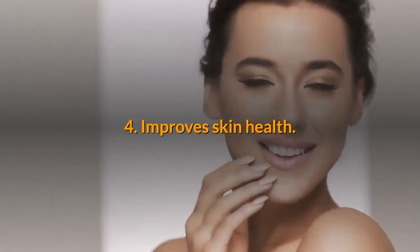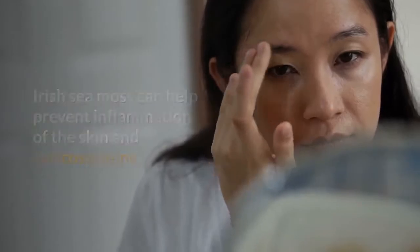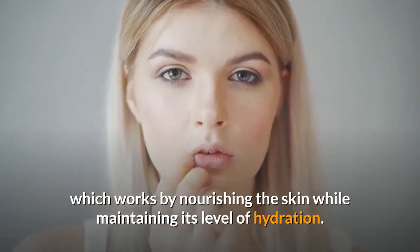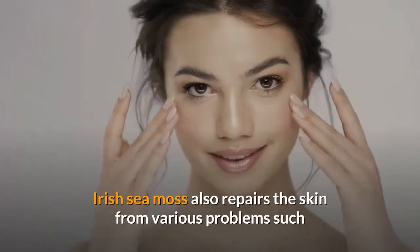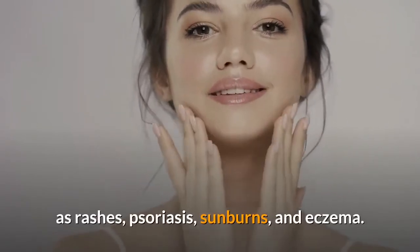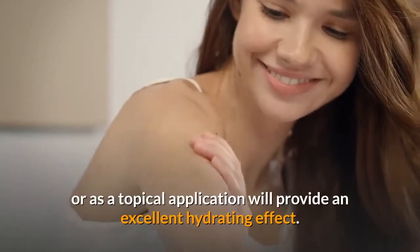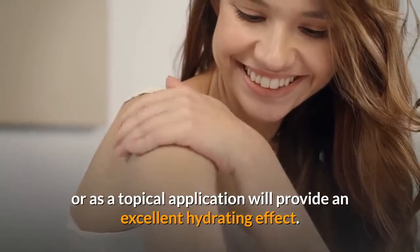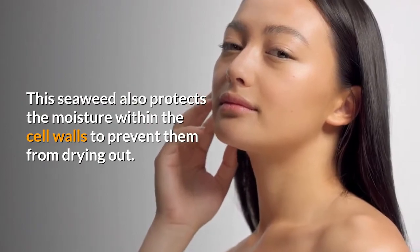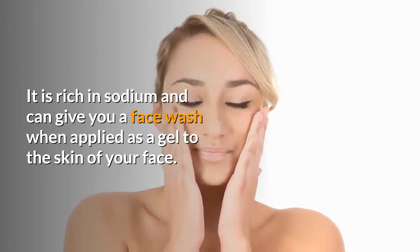4. Improves skin health. Irish sea moss can help prevent inflammation of the skin and varicose veins. It is also known as a skin protector and softener, which works by nourishing the skin while maintaining its level of hydration. Irish sea moss also repairs the skin from various problems such as rashes, psoriasis, sunburns, and eczema. In the long term, using Irish sea moss as a drink or as a topical application will provide an excellent hydrating effect. This seaweed also protects the moisture within the cell walls to prevent them from drying out. It is rich in sodium and can give you a face wash when applied as a gel to the skin of your face.